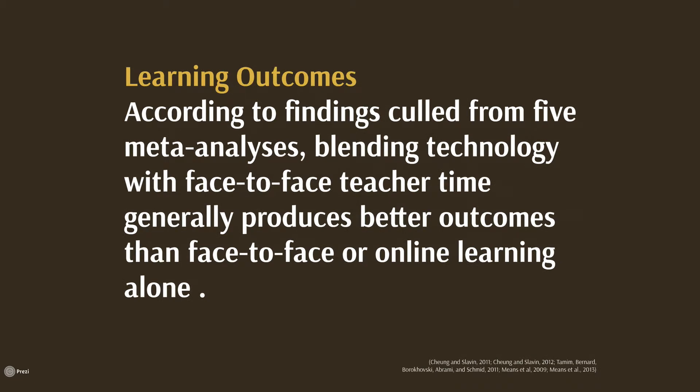Let me be clear right up front that we are not looking at technology-only approaches where teachers are pushed aside. I am advocating for a world where teachers work in concert with technology to enhance learning experiences and outcomes for our students. Not surprisingly, research has shown us that this is the sensible way to go.